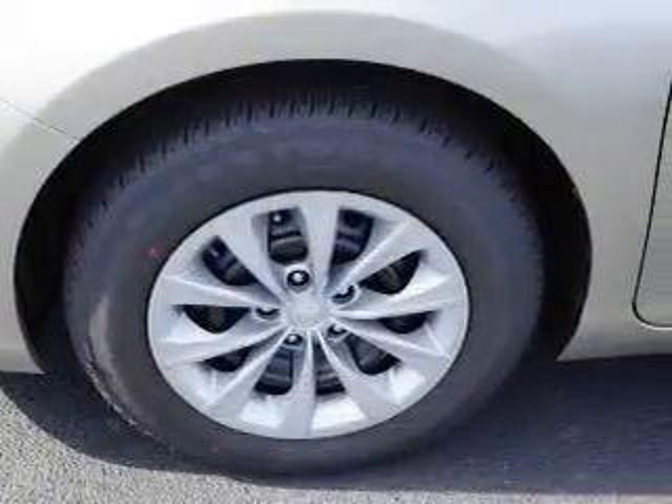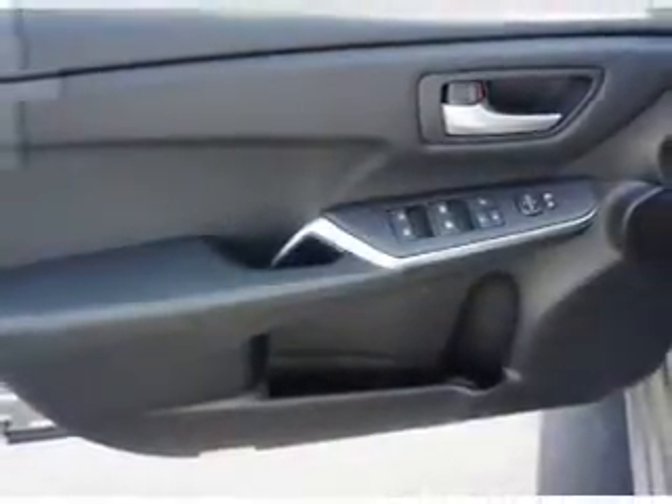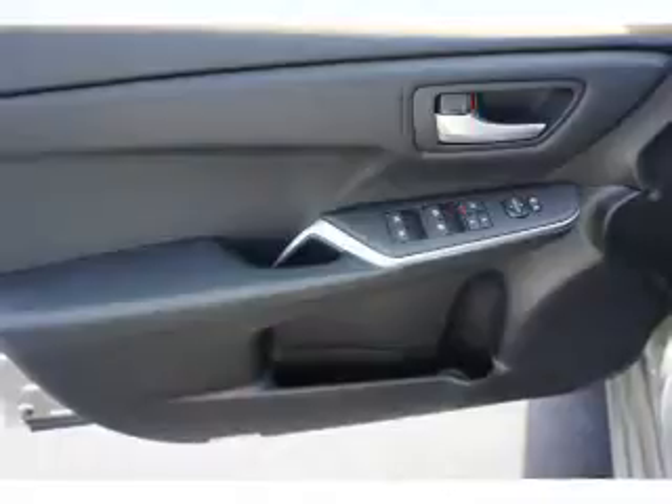Side impact door beams, low tire pressure warning, and child safety locks. Great quality at a great price — call or click to contact us today.